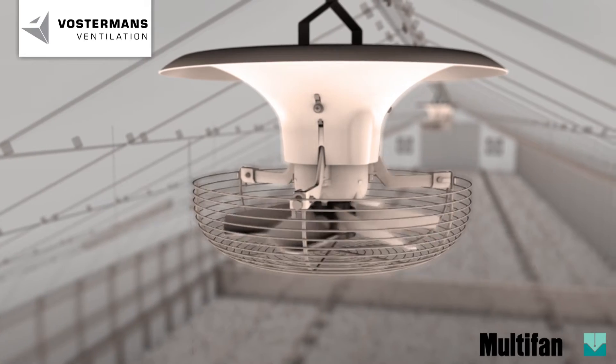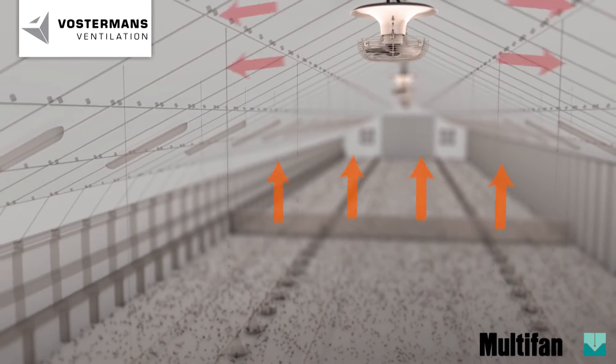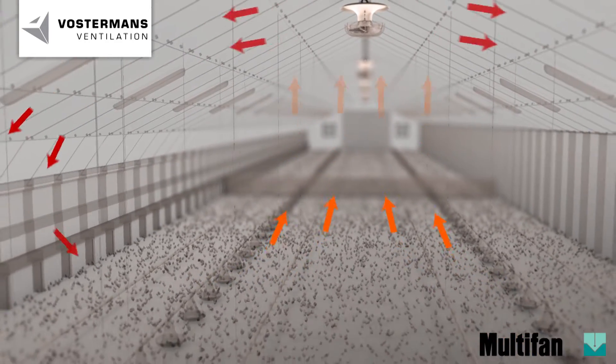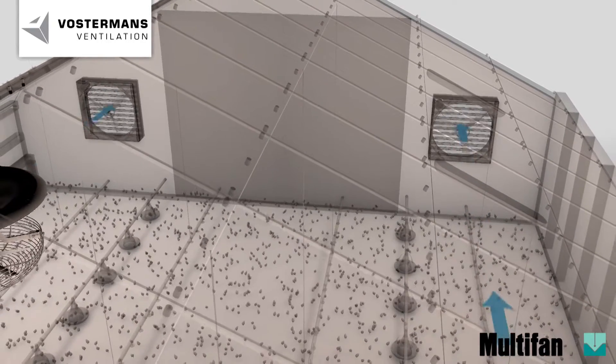The necessity to save energy in the poultry houses is a high priority. With the multi-fan V flow fan, the growers are able to use the heat in the top of the poultry house. In addition, the necessity of controlling moisture on litter level increases.